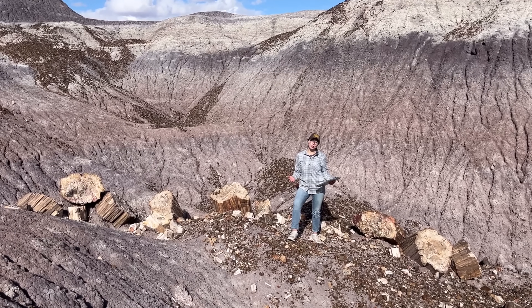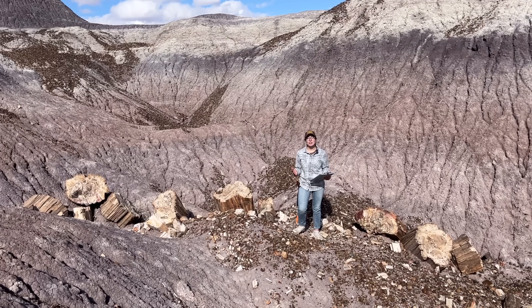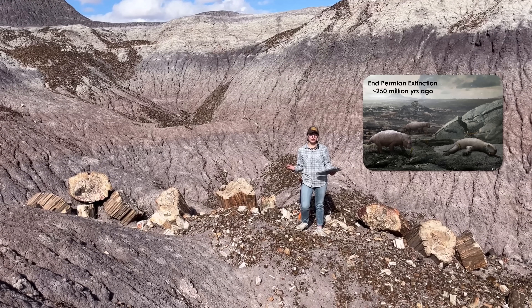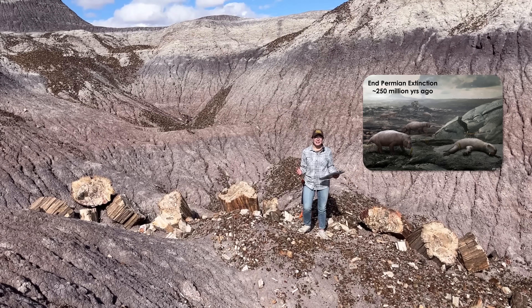The major global theme at the time was recovery. Life was just coming out of the worst mass extinction in the last 550 million years — the End Permian Extinction, also nicknamed the Great Dying, because it took out over 90% of all life on Earth.